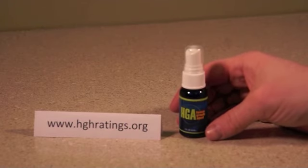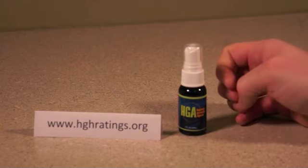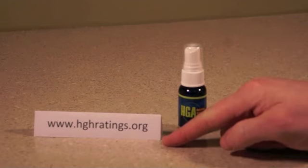You might find it better to buy an HGH releaser as a system that uses a pill and a spray, as the combination of a spray and a pill is proven to have better results. Human Growth Agent is not offered as a system, but it comes with a pretty good 60-day money-back guarantee. For more information about HGH releasers, visit hghratings.org.